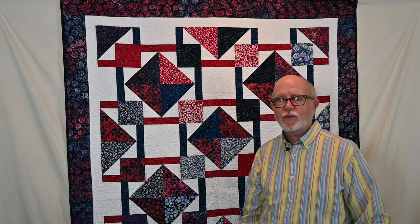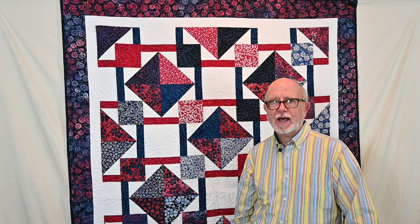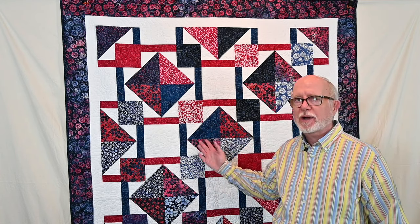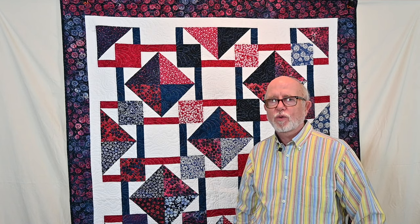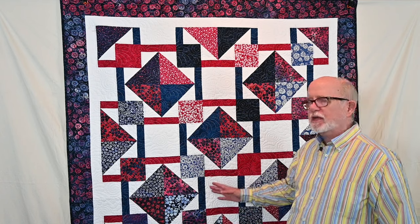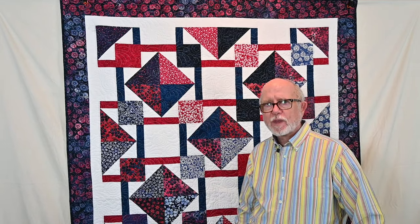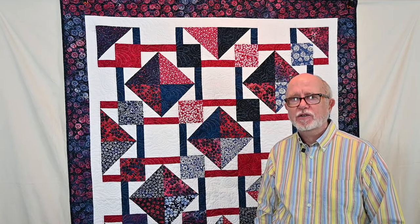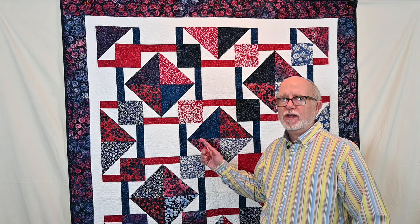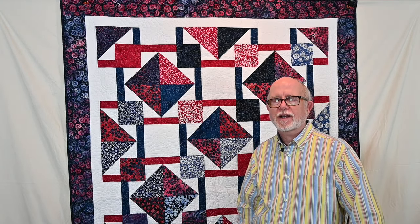In 2023 I also designed quilt patterns for Island Batik to put in their catalog. This one is called RWB Boxes, which stands for Red, White, and Blue Boxes. It would make a great patriotic quilt or a perfect Quilt of Valor. The fabric line I used from Island Batik is called Red White and Blooms, and this pattern is available on my website at www.bluebearquilts.com.